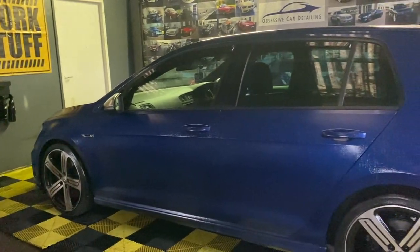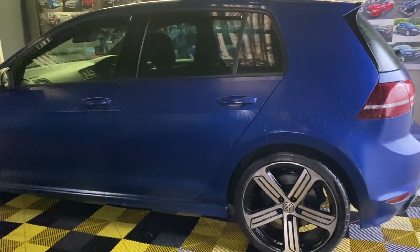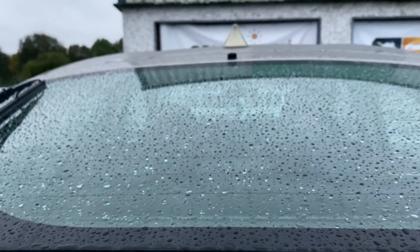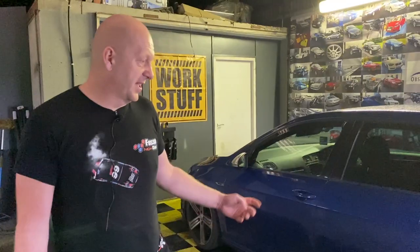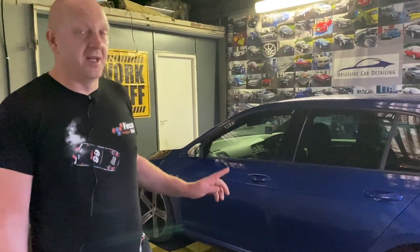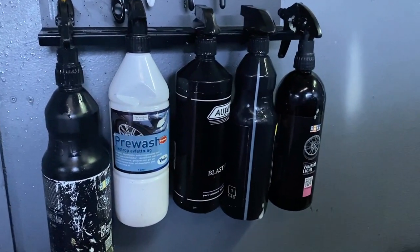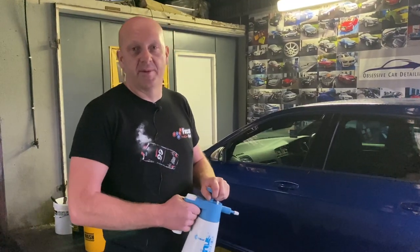Where do you start today? At the moment we are in my wash bay — I have an indoor wash bay, which is very handy. As you can see, there's rain outside and you can work away. The car arrived dirty, so for now I'm going to spray it with Vasco, then we'll come back in two hours and do the decontamination process.